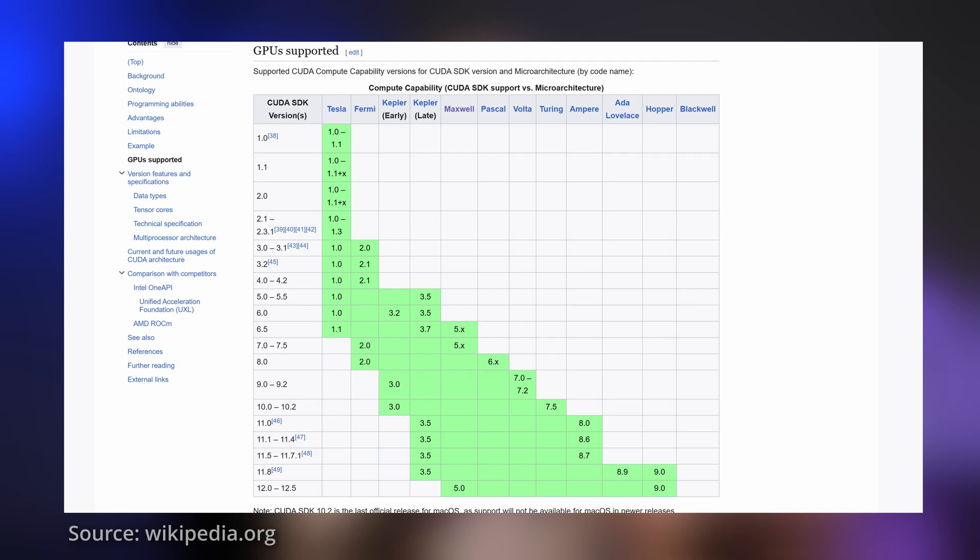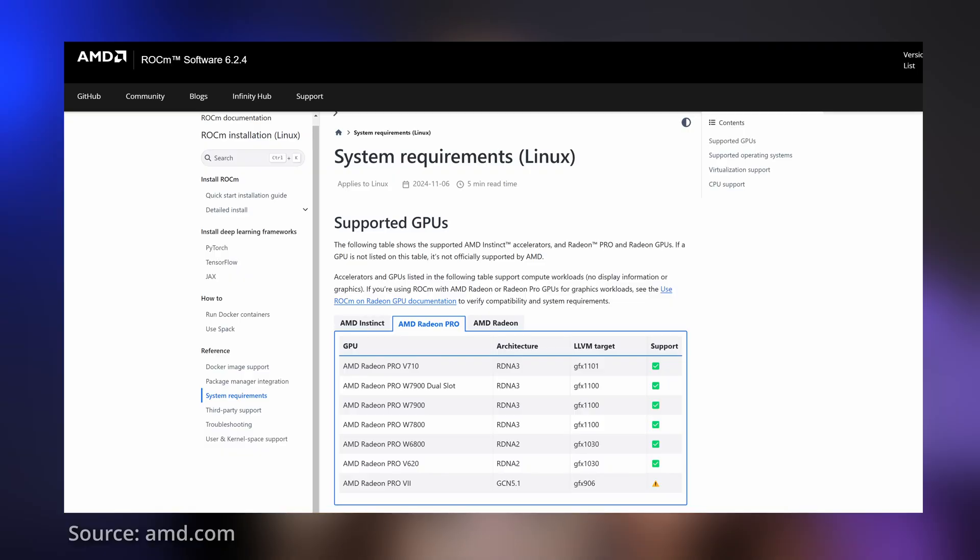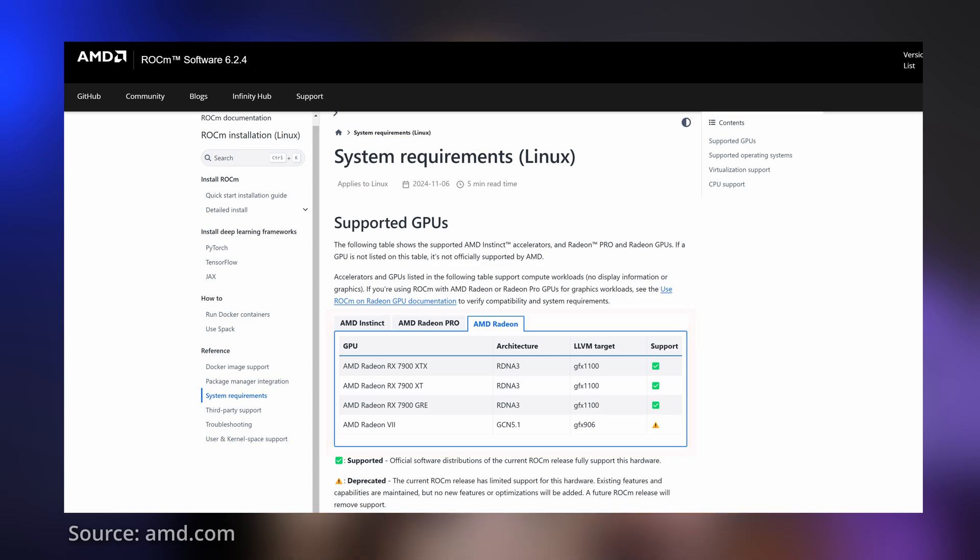NVIDIA typically offers longer support cycles compared to AMD. Older NVIDIA GPUs continue to receive driver updates, while AMD tends to drop support earlier. This disparity affects both gaming and AI workloads. Look at this table: my old NVIDIA GTX 960 from 2015 with its Maxwell chipset is still supported by the latest CUDA 12.5. Meanwhile, AMD's RX 5000 series from 2019–2020 isn't even listed in the Linux support metrics for ROCm versions 6.2.3 and 6.2.4.